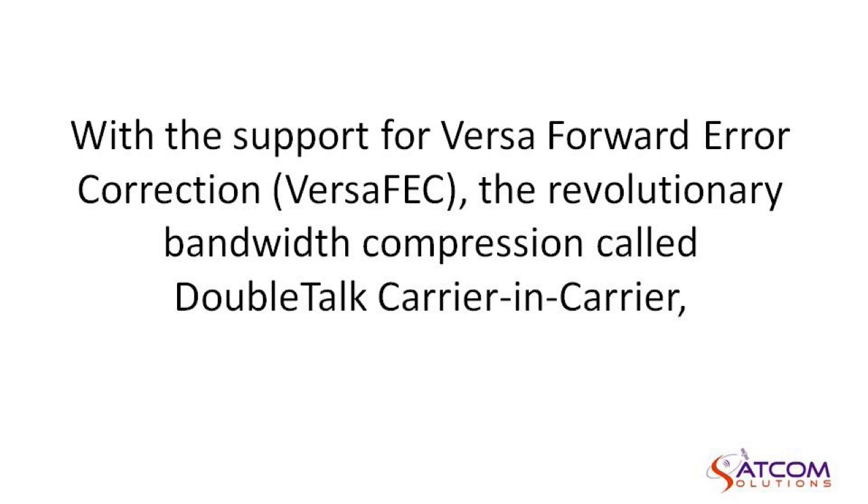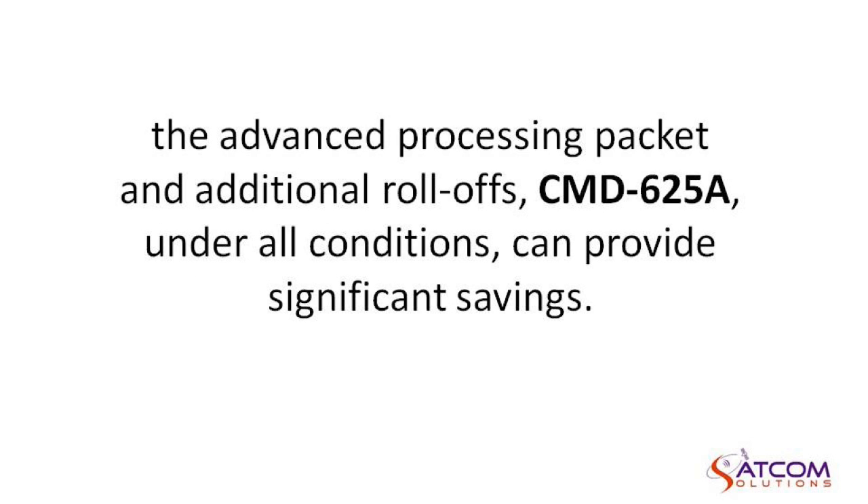With support for VersaForward error correction, the revolutionary bandwidth compression called double-talk carrier-in-carrier, and advanced processing packet and additional roll-offs, the COMTEC 625A, under all conditions, can provide significant savings.